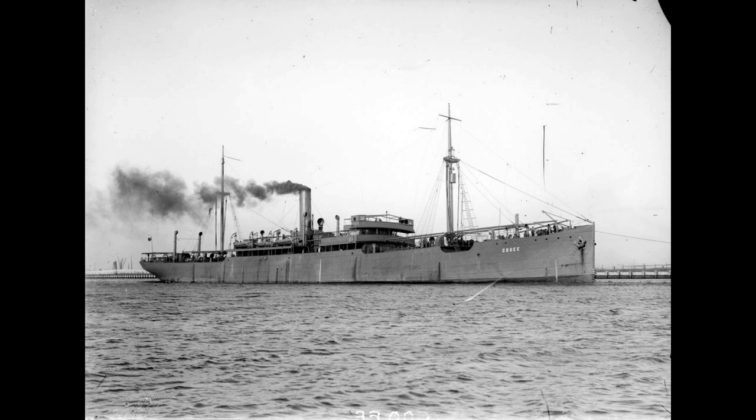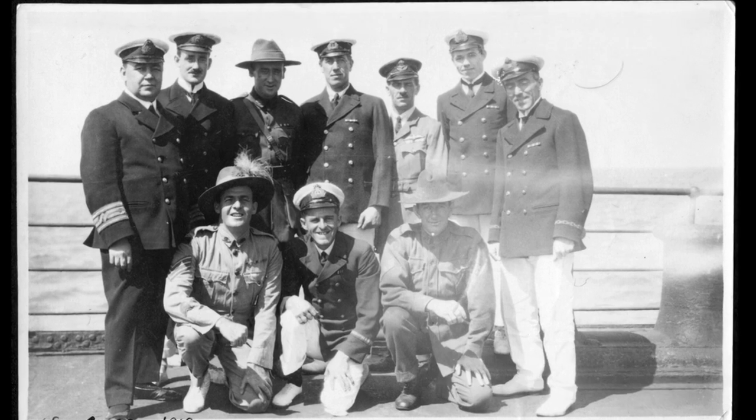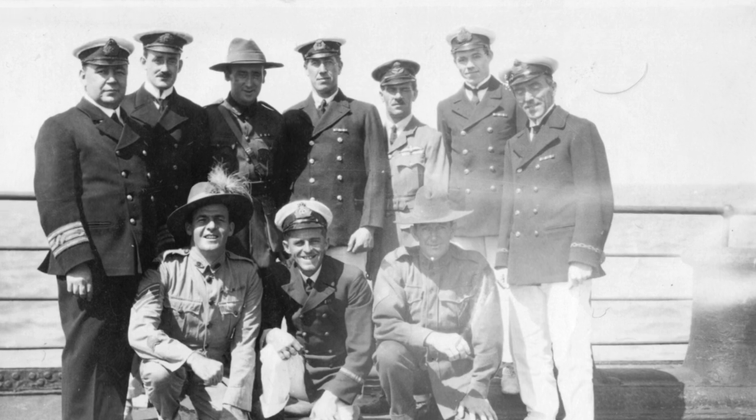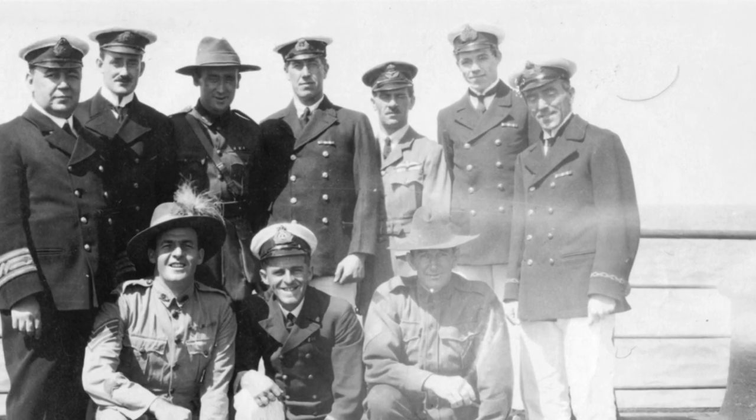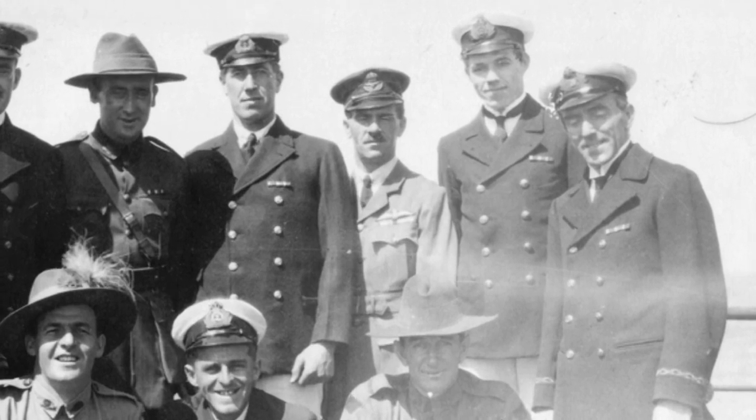In late 1919, Pratt was returning to his New Zealand home on a ship called the Kooee. He had some aeroplanes on board. In this picture taken on board the Kooee, Charles Pratt is in the back row. Pratt got as far as Melbourne, but found himself stranded by a union dispute.